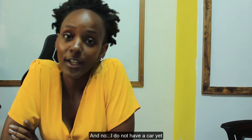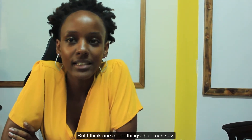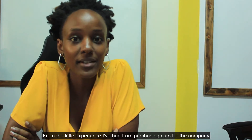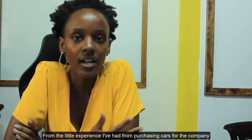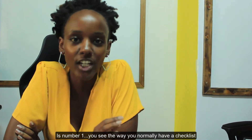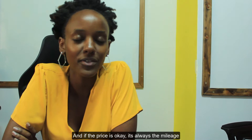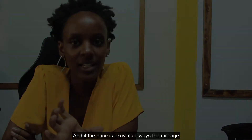My name is Wangu, and I do not have a car yet. But from the little experience I've had purchasing cars for the company, number one on the checklist of things you look at when gauging if a car is good and if the price is okay is always the mileage.